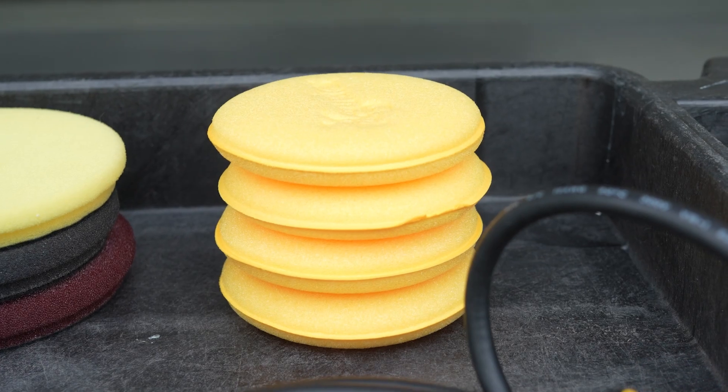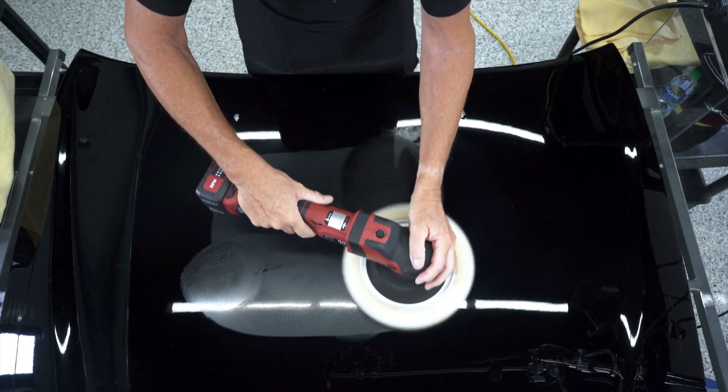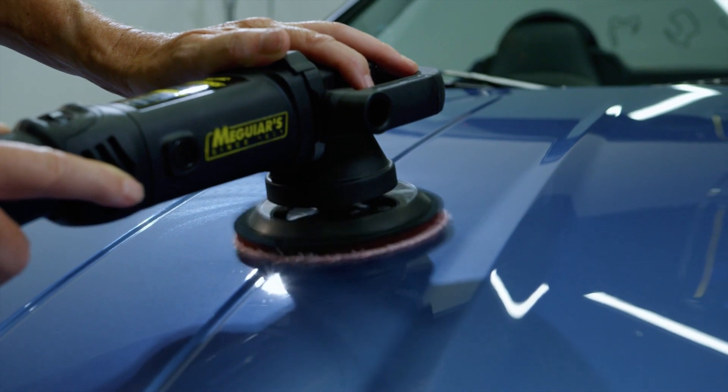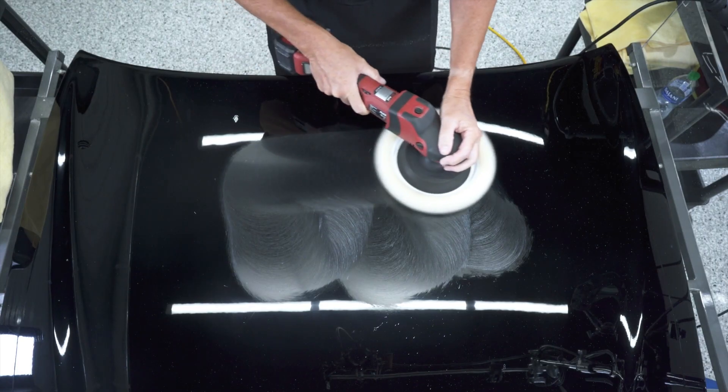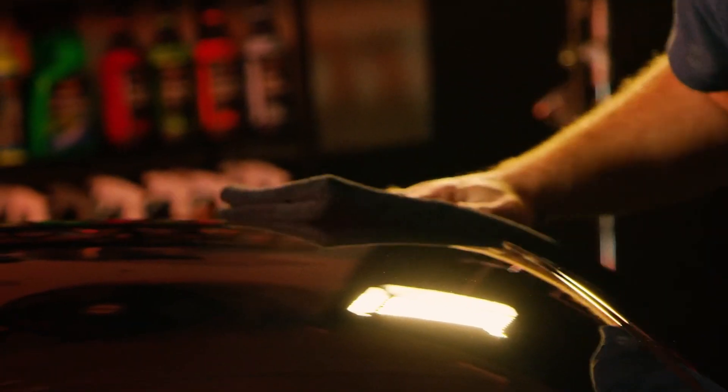And when working on the paint, using new, clean applicators for hand use, and when using dual action or rotary polishers, selecting the right discs and pads make the process much more effective and save time. And always use a clean, high quality microfiber towel to remove compound, polish, and wax residue.